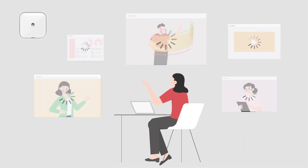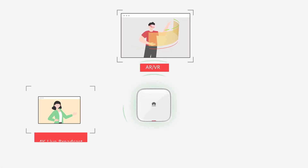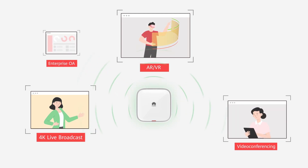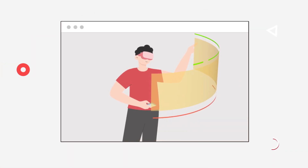Have you experienced so much freezing in videos that it made the content unwatchable? AirEngine 8700 series uses Huawei's 5G-powered smart radio to lower the latency to only 10 milliseconds, enabling you to enjoy real-time applications such as AR or VR and 4K video conferencing without frame freezing or dizziness.